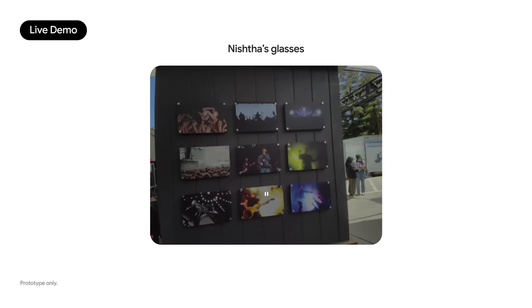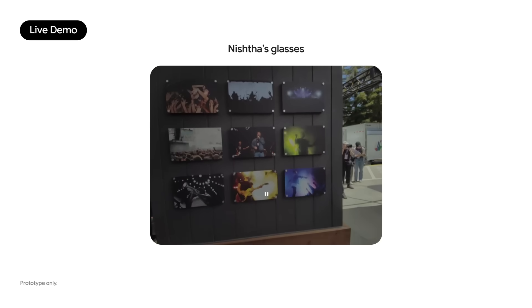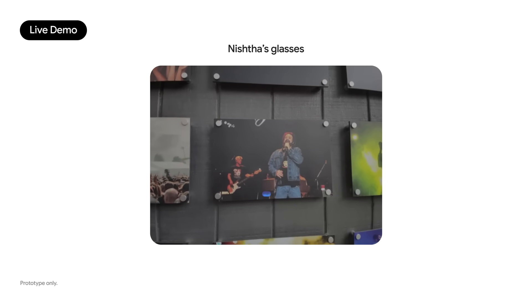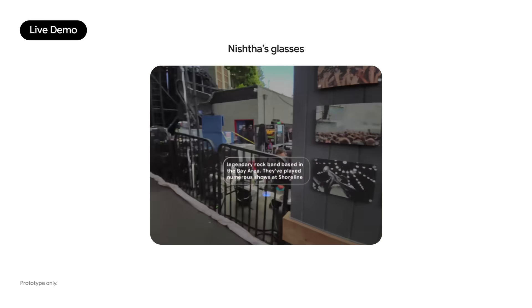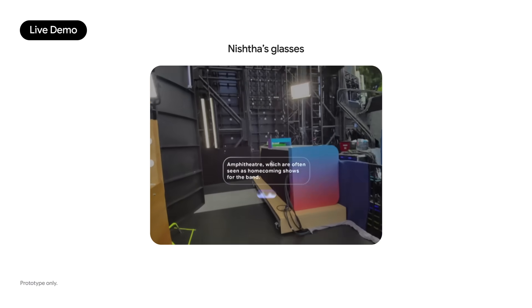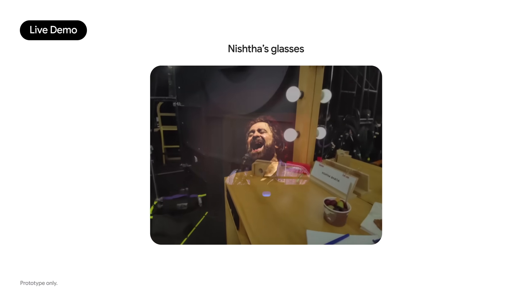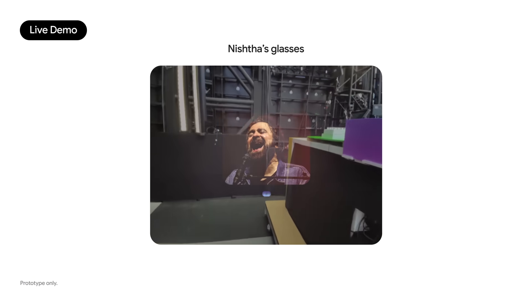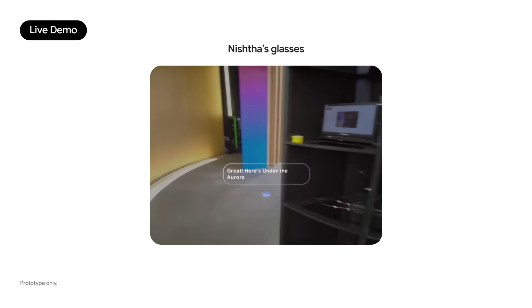I've been curious about this photo wall all day. What band is this and how are they connected to this place? No way. Can you show me a photo of one of their performances here? Sure, here's one. Want me to play one of their songs? I'd love that — I can listen while I make my way to the stage. Here's 'Under the Aurora' by Counting Crows.